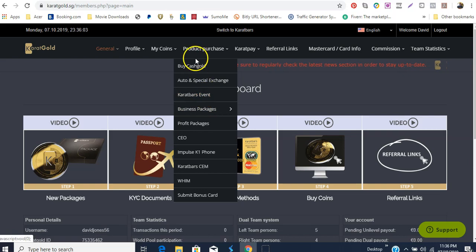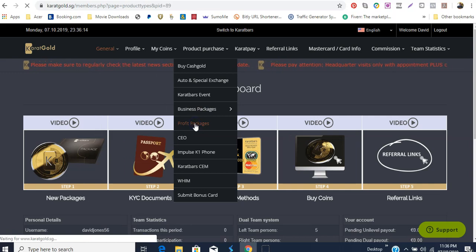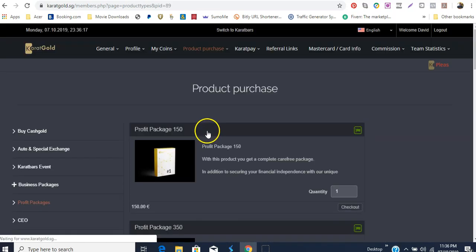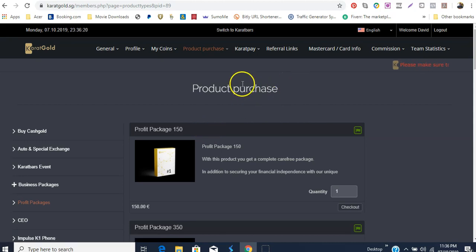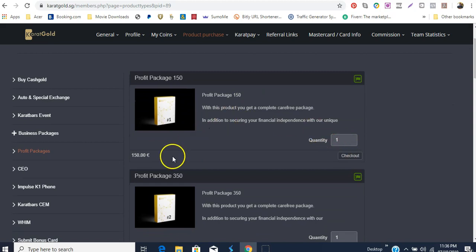You will notice here on the product purchase page you can buy cash gold, you have the business packages, and you have the profit packages. We are going to click on profit packages. Once this screen opens, you go down here — it's 150 euro — so right away you can see that this package is actually 28.50 euro cheaper than the other one. That's why they call it a profit package.